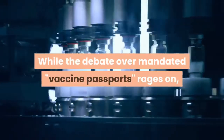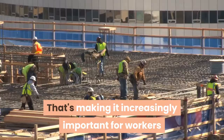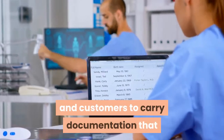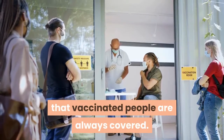While the debate over mandated vaccine passports rages on, a growing number of employers, businesses and venues are demanding proof of vaccination. That's making it increasingly important for workers and customers to carry documentation that can be whipped out whenever the need arises. Here are some suggestions to ensure that vaccinated people are always covered.